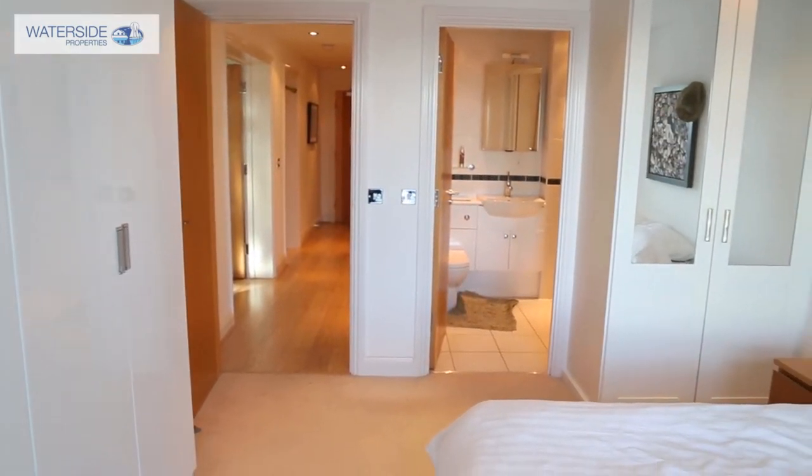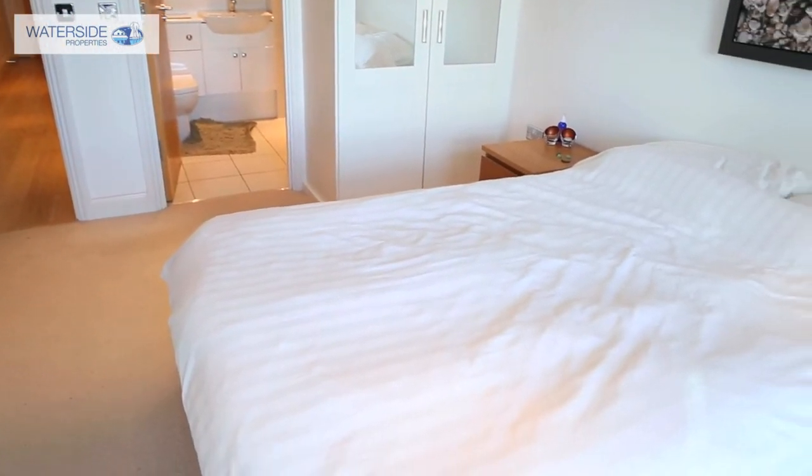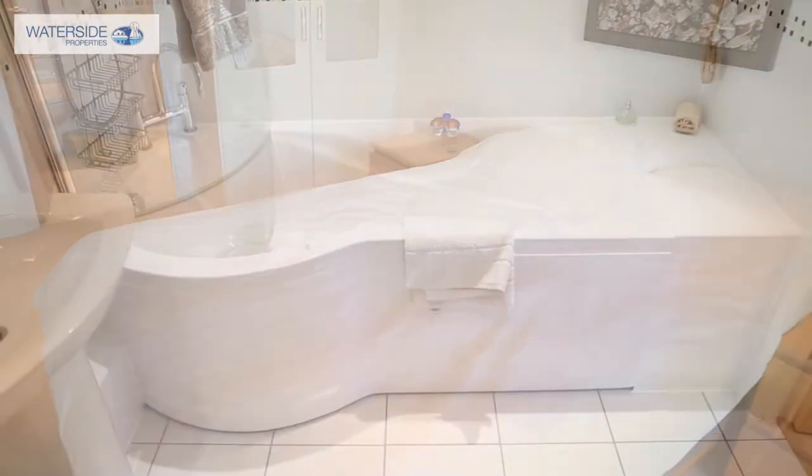The second bedroom is also a really good size and it's lovely and bright as well. Concluding the interior is a family sized bathroom with a white three piece suite.